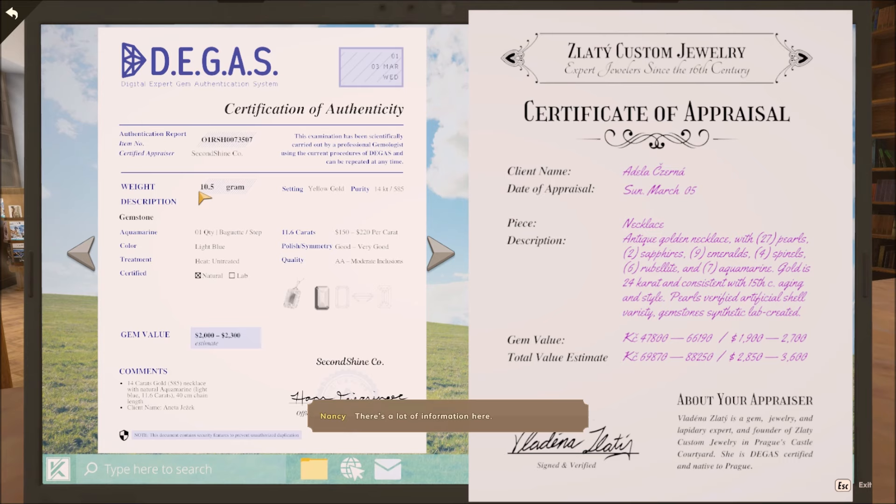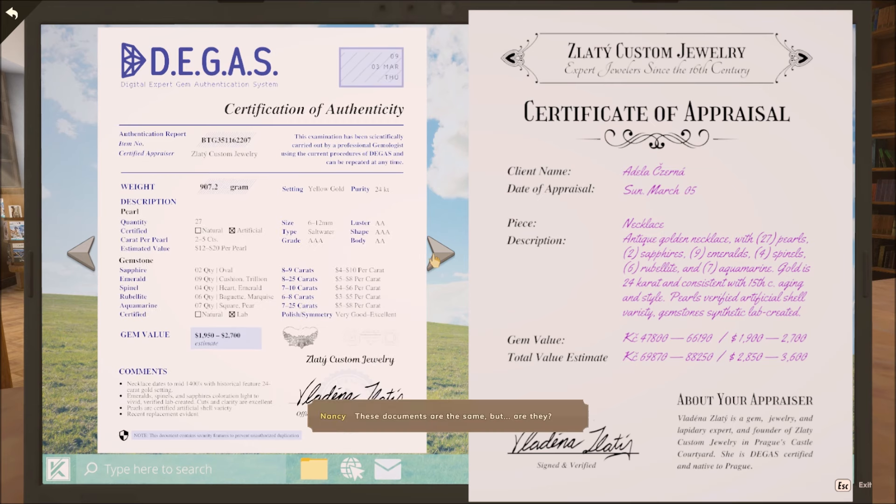Nancy Drew, not voiced by AI. So we want to go to the third piece of paper here on the file. These documents are the same, but are they? We have the puzzle of finding the eight things that are similar between these two pieces of paper.